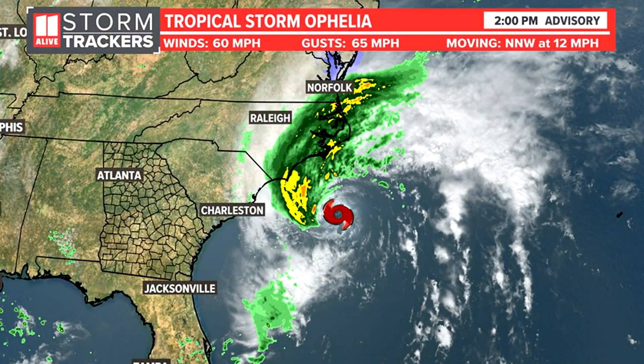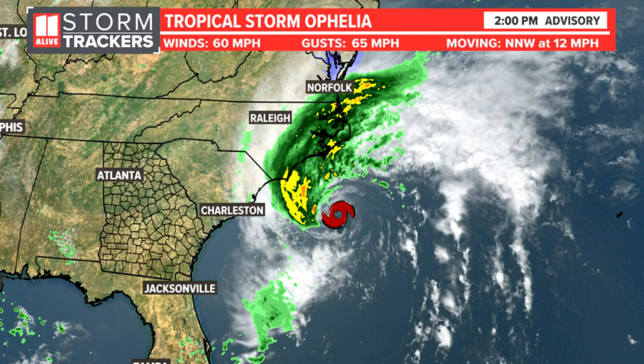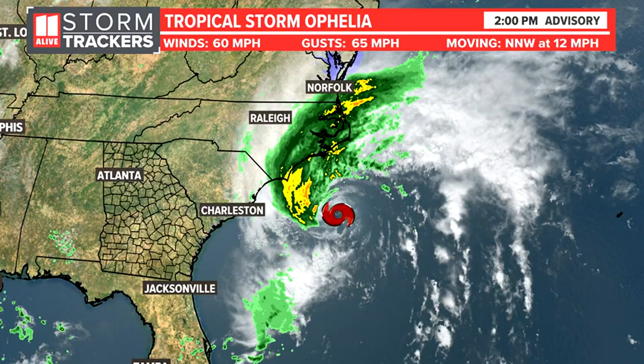Friday afternoon, two o'clock, and we now have Tropical Storm Ophelia located off the coast of North Carolina. The winds have been increasing with this system, but they were waiting on that low-level center of circulation to have all the convection wrapped around it — the thunderstorm activity. The hurricane hunters have been out investigating the storm throughout the morning and early afternoon.